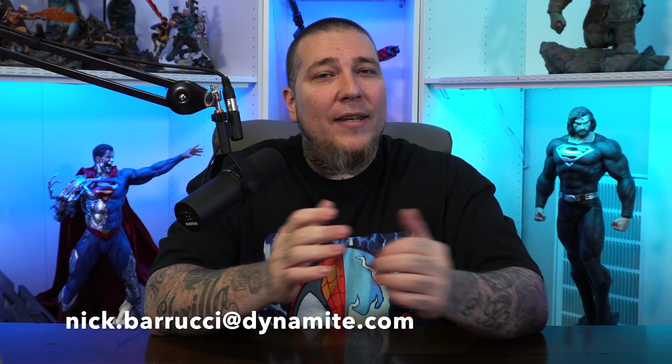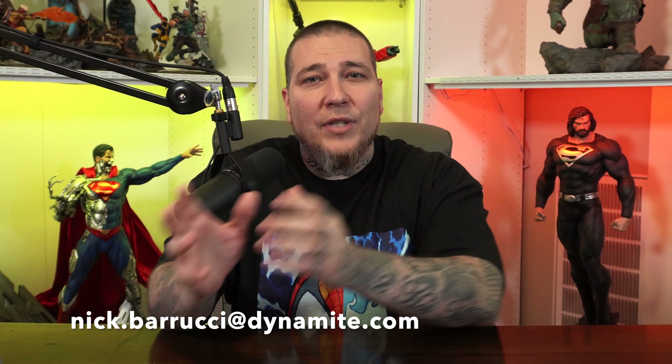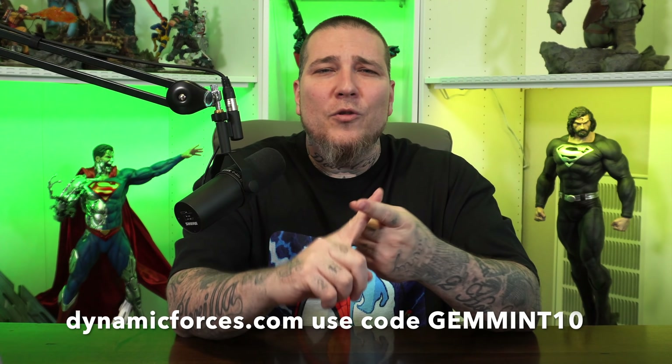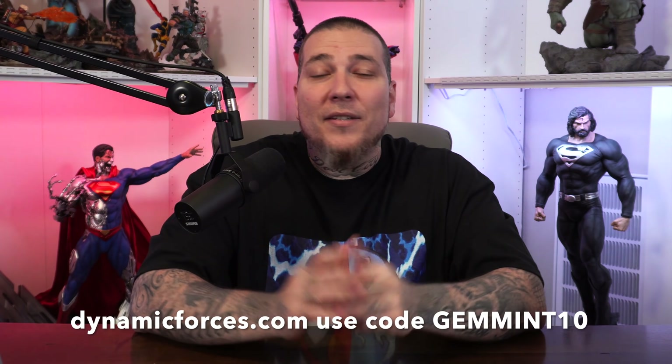Before we get started, if you or anyone you know is looking to sell your comic book collection, I've got just the guy. Nick Barucci from Dynamite Entertainment is paying top dollar for comic book collections right now. Shoot him an email at nick.barucci@dynamite.com, mention comic book collection and Gem Mint Collectibles in the subject. If you're looking to buy instead, check out dynamicforces.com and use code GEMMINT10 to save 10%.